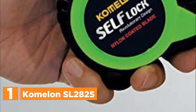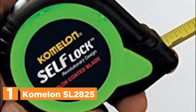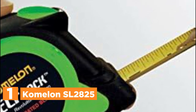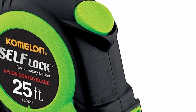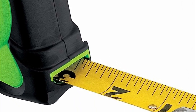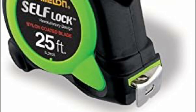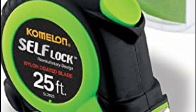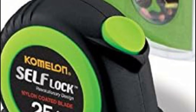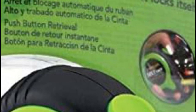The top one in our list, the Komalan SL2825. Komalan's self-locked tape measure series presents a distinctive design feature that ensures a seamless extension of the blade and grants complete control over its retraction with a near-button press. This remarkable measuring tool is available in various sizes, including an engineer scale, catering to the needs of both DIY enthusiasts and professional tradespeople. Gone are the days of struggling with cumbersome locking mechanisms, as the blade automatically secures itself upon extension, while a straightforward button push effortlessly withdraws it.